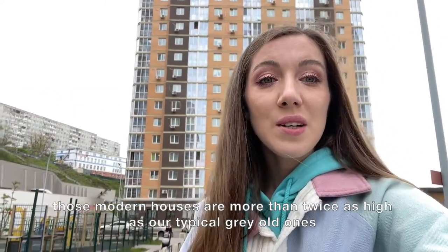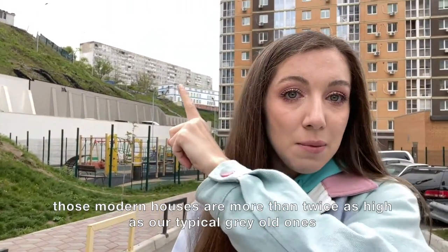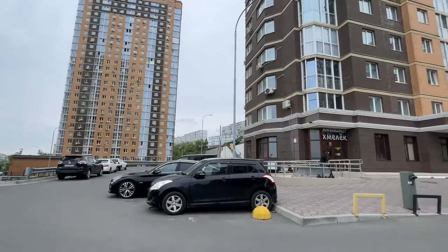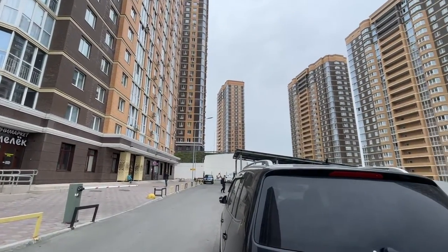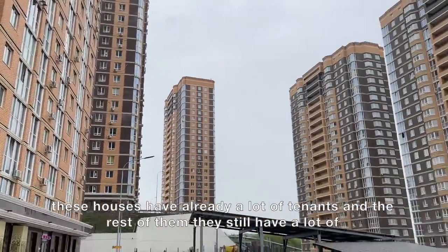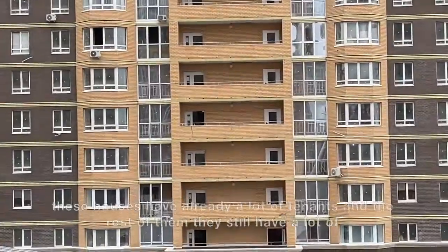Those modern houses are more than twice as high as our typical gray old ones. These houses already have a lot of tenants, and the rest of them still have a lot of empty flats.